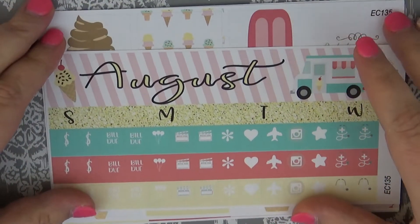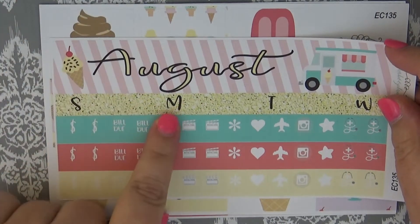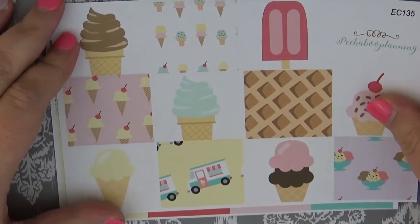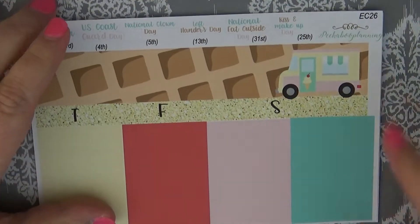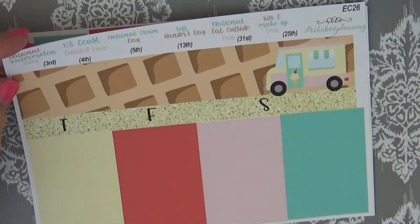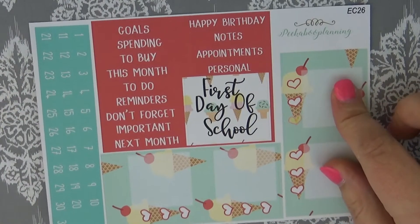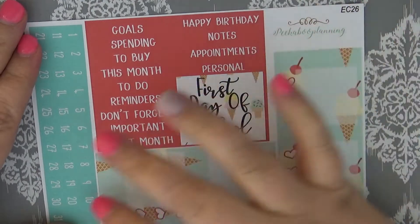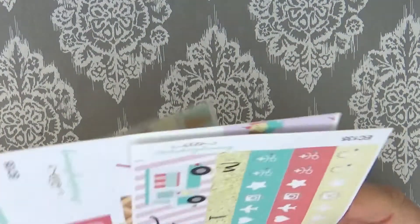I ordered the August monthly kit, which I think is absolutely gorgeous. It has just the top header at the top, then some icons, then some full boxes — the cute little ice creams are so cute! Then we have some half boxes or quarter boxes, and on the other side we have some holidays across the top. We also have a sidebar with reminders, happy birthday, appointments, and some date covers as well.